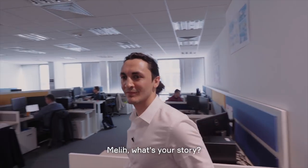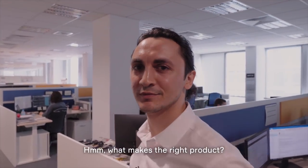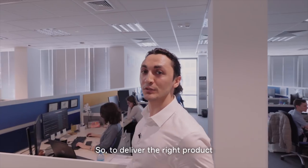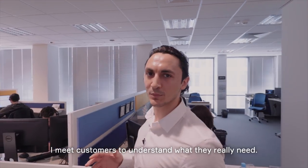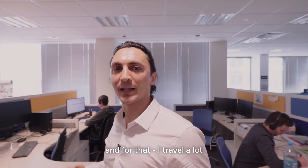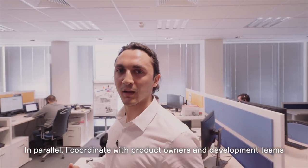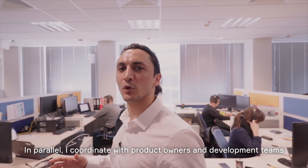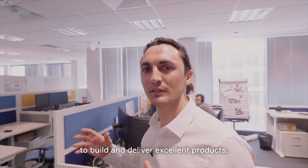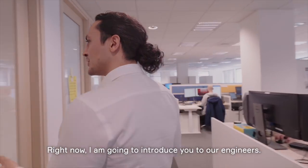And here we have Melly from Turkey. Merhaba. I'm the product manager in the autonomous driving team. In short, I'm responsible for defining what the product needs to do. To deliver the right product, I meet customers to understand what they really need, and for that I travel a lot — which is one of the things I really enjoy at Aptiv. In parallel, I coordinate with product owners and development teams to build and deliver excellent products. Right now, I'm going to introduce you to our lovely engineers.